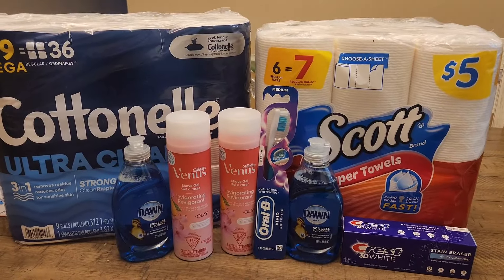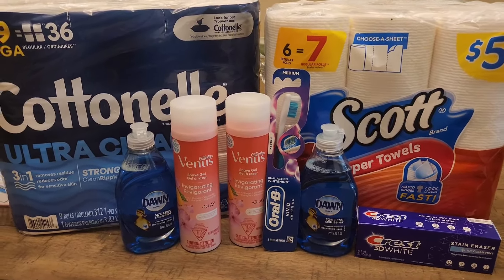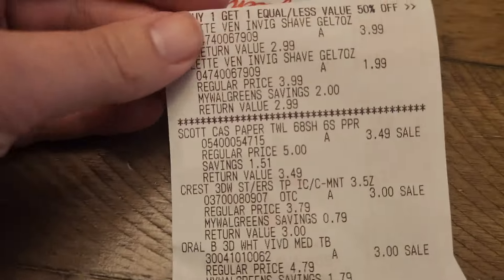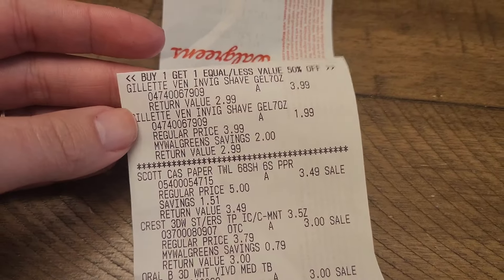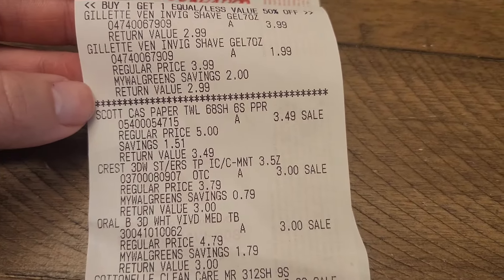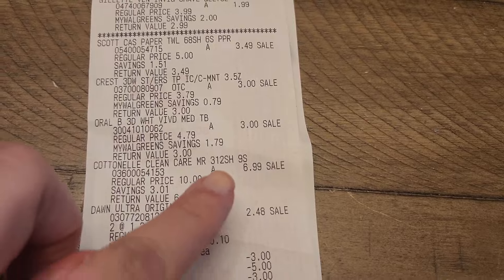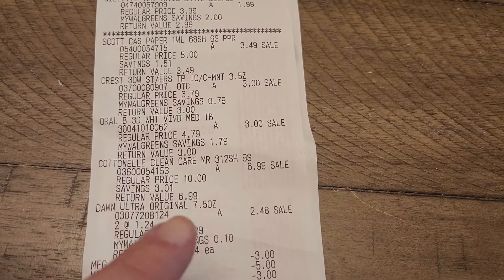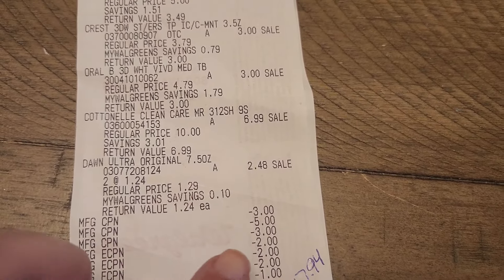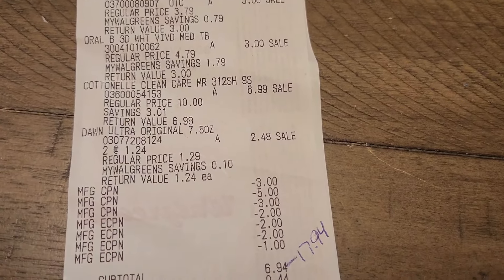We are back at home and these are the products that I picked up today — kind of like the $10 challenge. I did roll in some register rewards to pay less out of pocket. Let me show you guys that receipt. As you can see, these are the Venus shaving creams — $3.99 and $1.99. The Scott paper towels were on clearance for $3.49. We have the Crest and the Oral-B at $3 each. The Cottonelle for $6.99 and the Dawn dish soap for $2.48. Where it says manufacturer coupon, those are all register rewards — I rolled in a $3, a $5, and a $3. The rest are digital coupons.